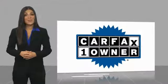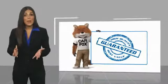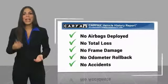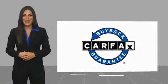Be sure to find a complimentary copy of the vehicle history report online, or contact the dealership. This vehicle qualifies for the CARFAX Buyback Guarantee.